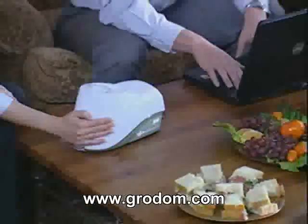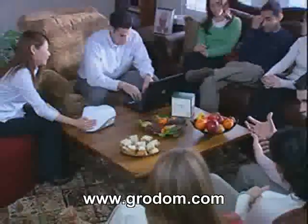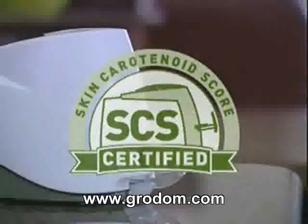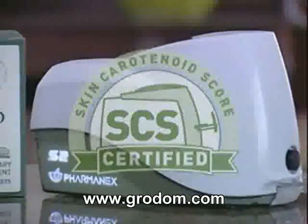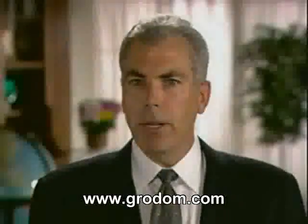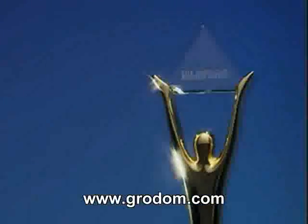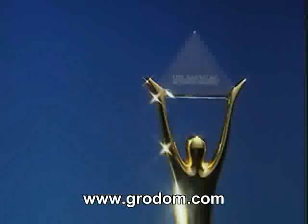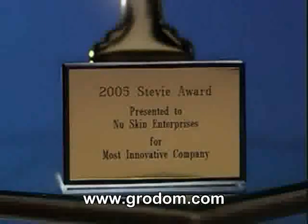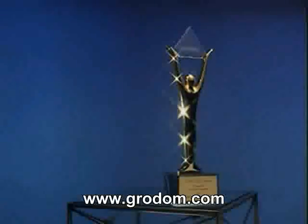Your SCS is a good indication of your body's overall antioxidant status. Pharmanex is the exclusive owner of this application of the patented Biophotonic Scanner technology. Look for the SCS certification stamp on your Pharmanex product, certifying an increase in your skin carotenoid score. On June 6, 2005, Pharmanex was awarded a 2005 American Business Award at the Annual Awards Ceremony in New York City — called the Business World's Own Oscar by the New York Post — in recognition of the Pharmanex Biophotonic Scanner.